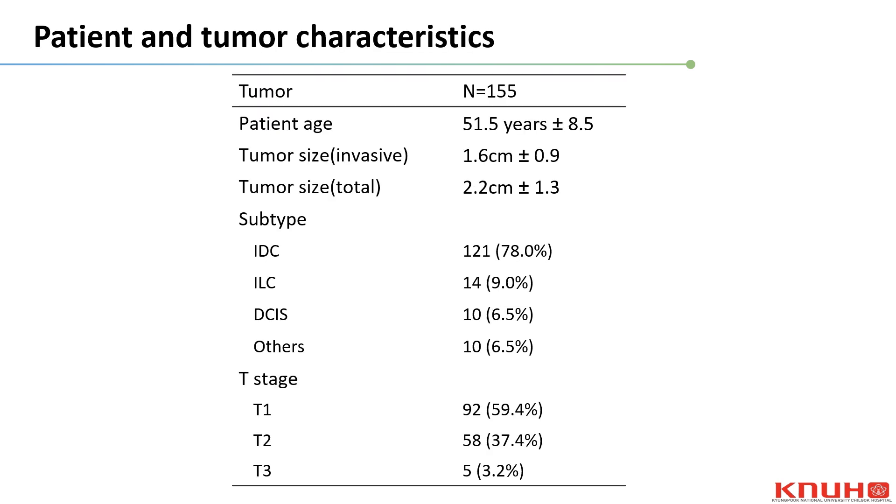The mean age of patients was 51.5 years and the mean tumor size including the in-situ component was 2.2 cm, while the invasive component was 1.6 cm. Among the 155 breast lesions, 78% were invasive ductal carcinoma and 9% were invasive lobular carcinoma. More than half of the breast cancers were T1 stage.